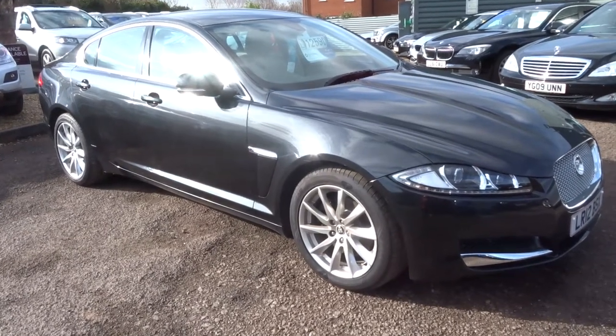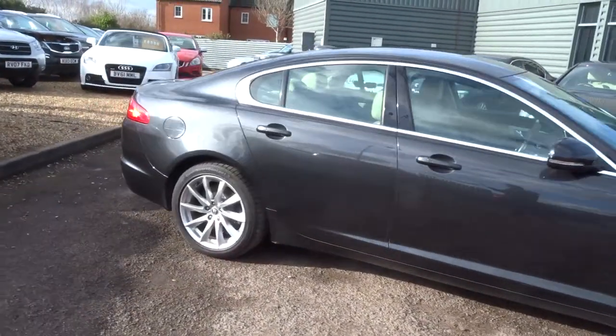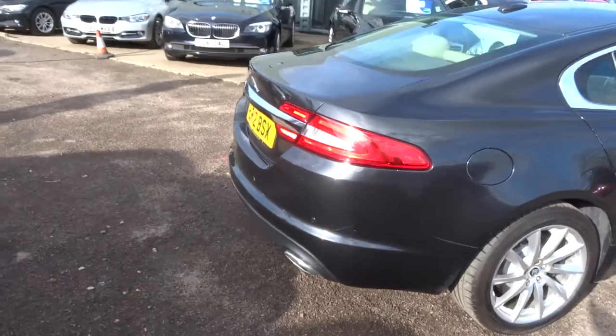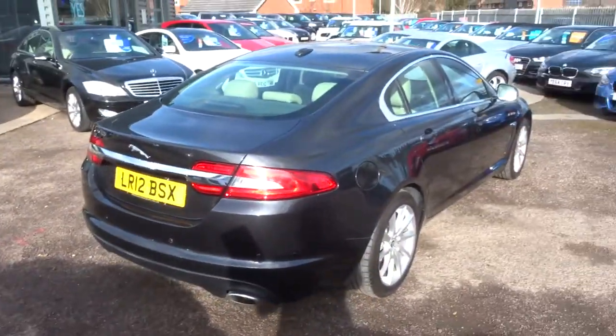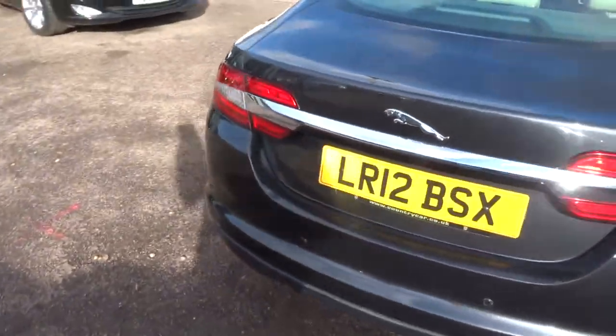Welcome to Country Car, my name's Tom. Here we have a lovely Jaguar XF. This is the 2.2 diesel premium luxury. I'm going to give you a walk around the car, show the general condition and a few of the features the car's got to offer.